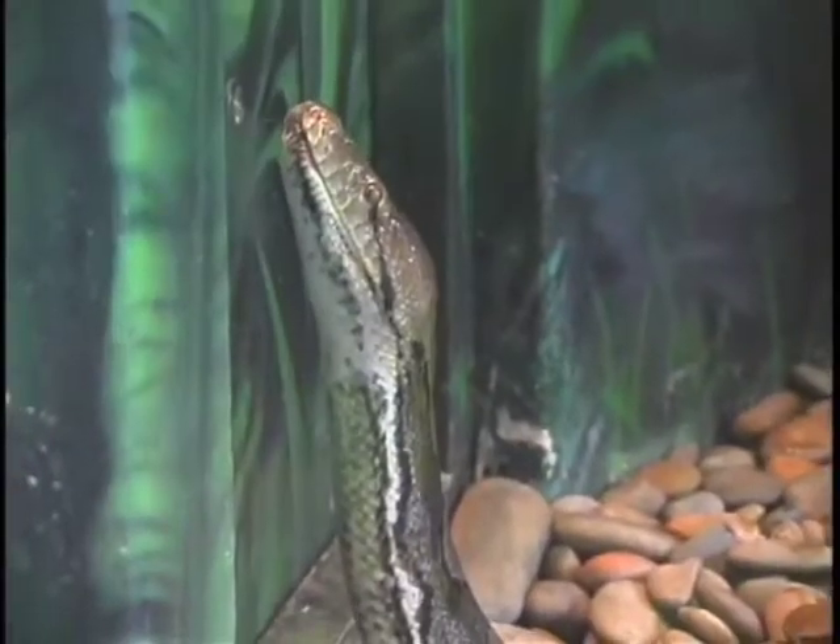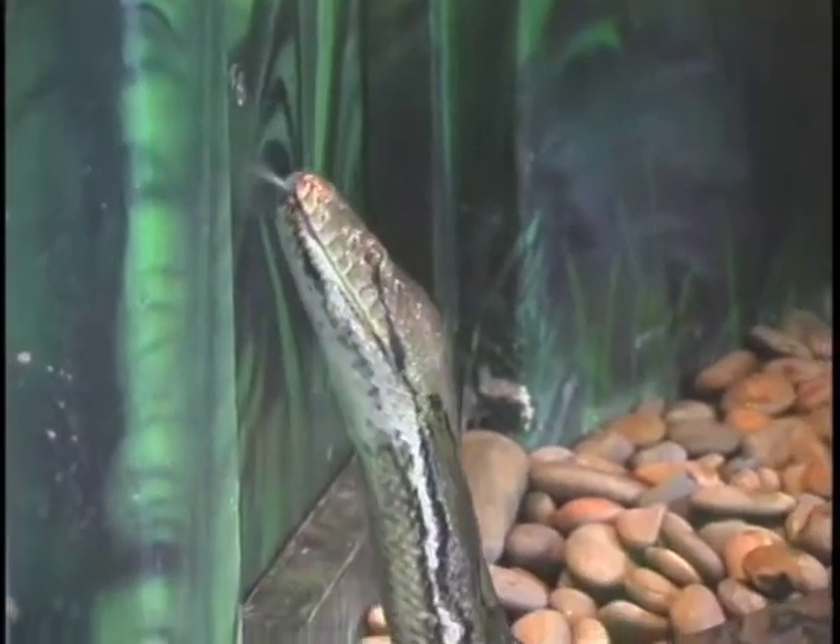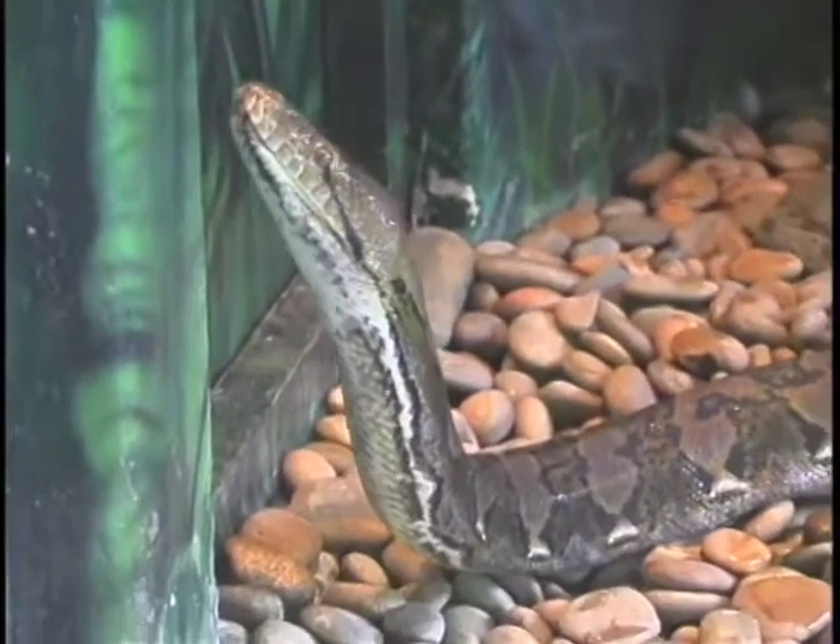We've built a world-class herpetarium. We have the newest herpetarium built in the United States, which we have people from all over the United States coming to view it and to look at our safety procedures.